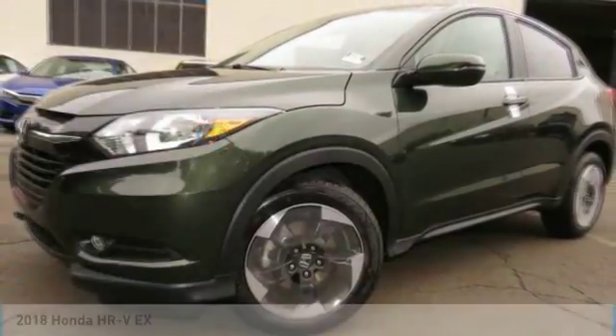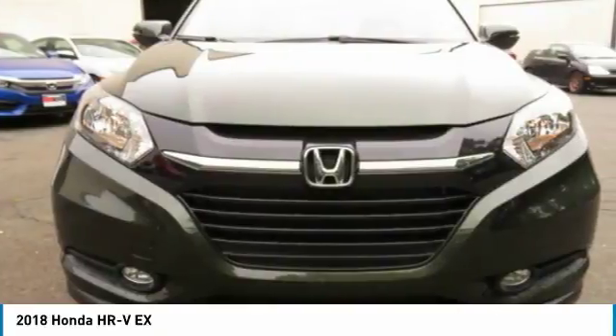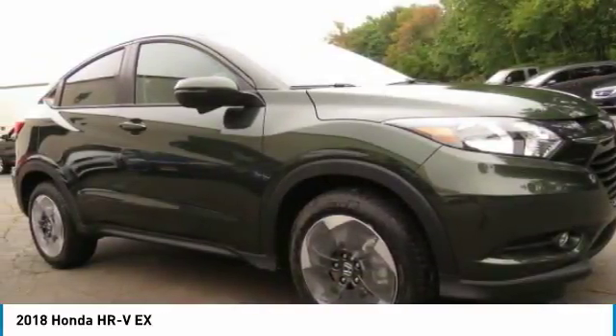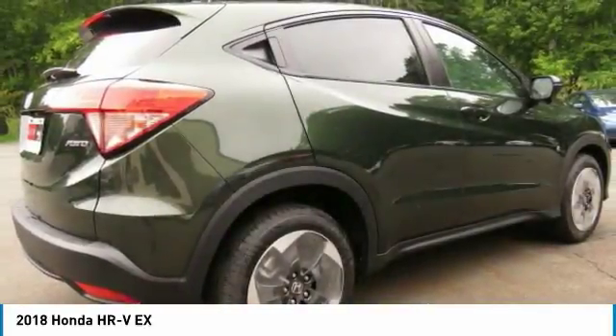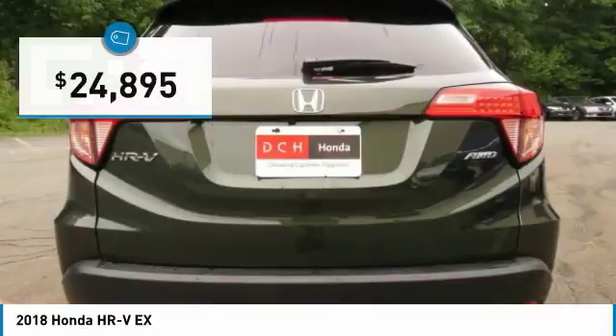The 2018 Honda HRV has a good-looking exterior with a clean design. It comes with a well-tuned suspension and a handsome, flexible interior with tons of options to choose from, and is priced below twenty-five thousand dollars.